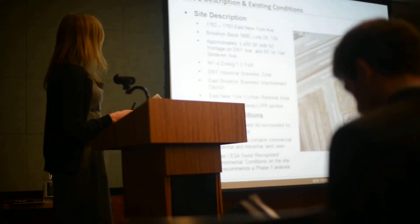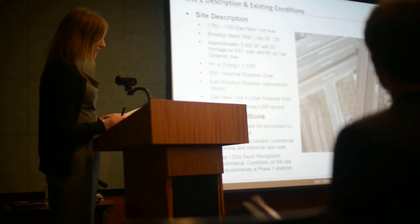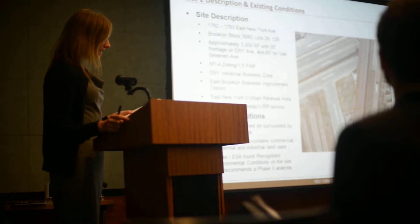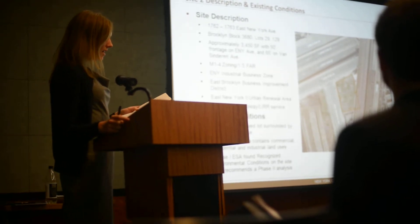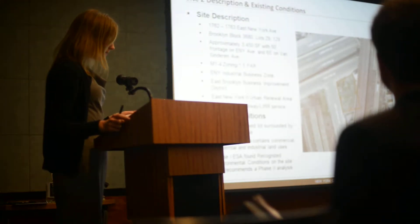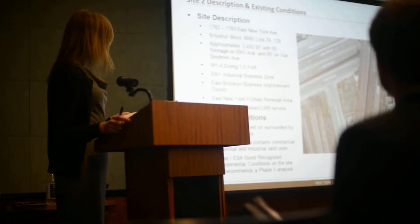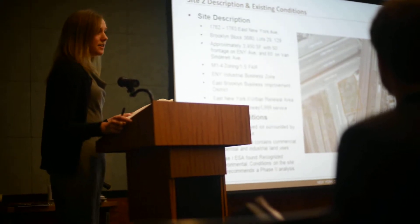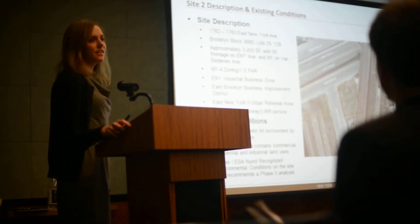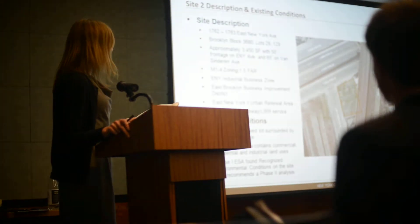Site 2 is a little bit smaller — approximately 3,450 square feet. It's located at the corner of East New York and Van Sinderen Avenues. It has 50 feet of frontage on East New York Ave and 65 feet on Van Sinderen. The site is also M1-4 zoned, and is also in the East New York Industrial Business Zone. This one is also in the East Brooklyn Business Improvement District, and I'll explain more about the IBZ and the BID later in the presentation.